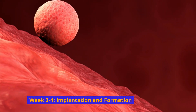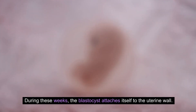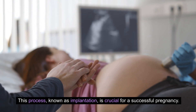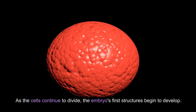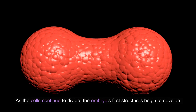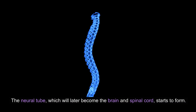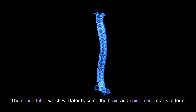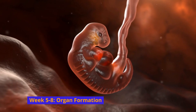Week 3 to 4: Implantation and formation. During these weeks, the blastocyst attaches itself to the uterine wall — a process known as implantation — which is crucial for a successful pregnancy. As the cells continue to divide, the embryo's first structures begin to develop. The neural tube, which will later become the brain and spinal cord, starts to form.